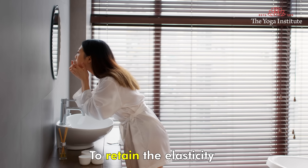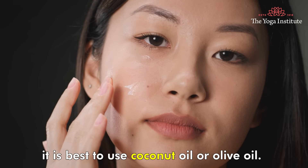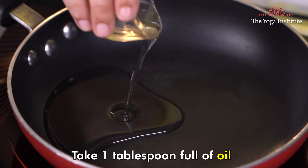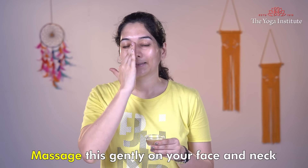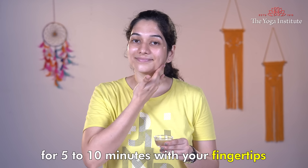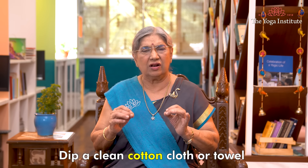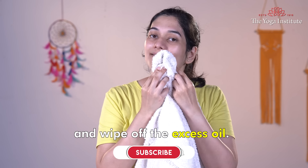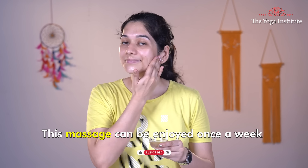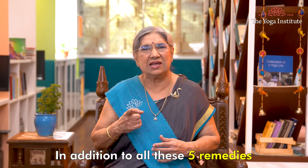Our fifth remedy is a good old oil massage. To retain the elasticity and firmness of your skin, it is best to use coconut oil or olive oil. Take one tablespoon full of oil and warm it slightly. Massage this gently on your face and neck for 5 to 10 minutes with your fingertips. Dip a clean cotton cloth or towel in lukewarm water and wipe off the excess oil. This massage can be enjoyed once a week when you get time to relax your body and mind.